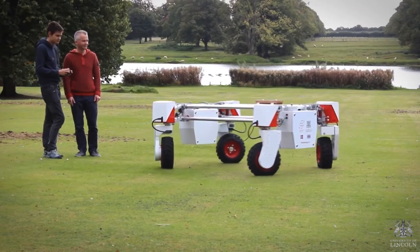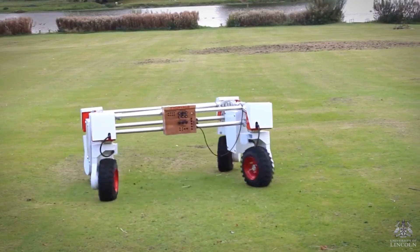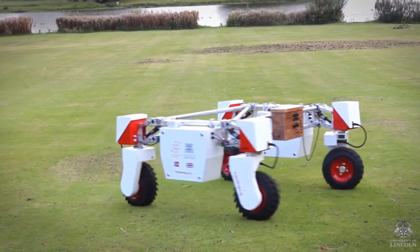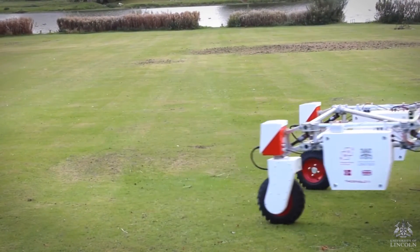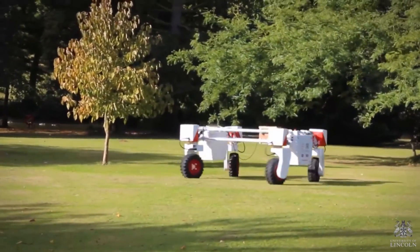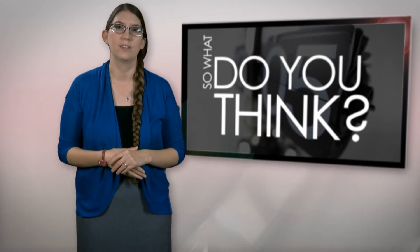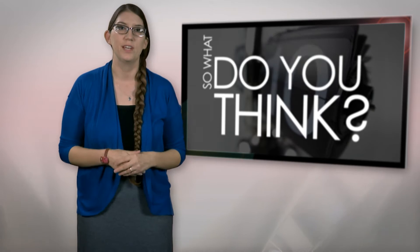Researchers say Thorvald is one of the key innovations to future farming. Potentially, Thorvald will be able to measure other factors of soil and crop quality, allowing farmers to increase the precision of their agricultural systems. Additional tools would allow the robot to assist in other areas, such as seeding, weeding, and spraying. How do you see this type of technology being applied outside of agriculture? Let us know what you think in the comments below.